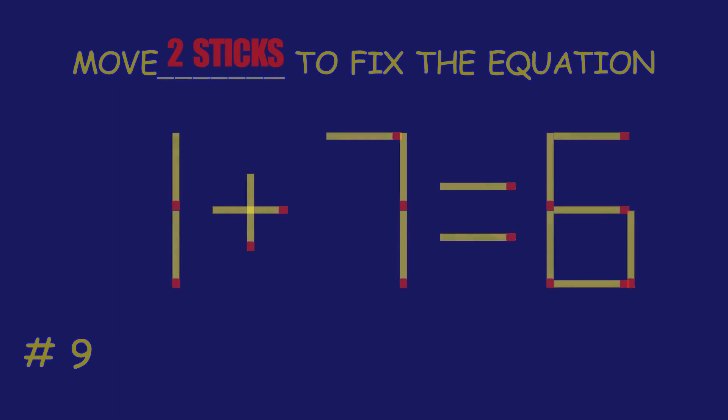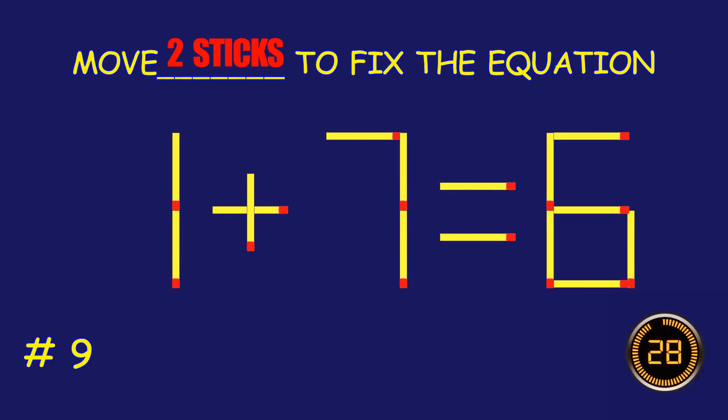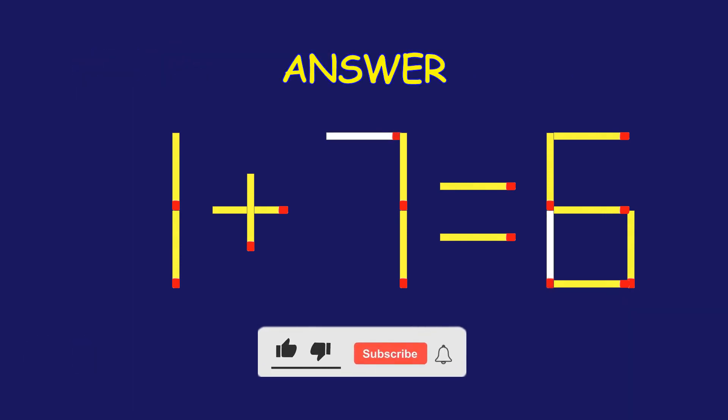Puzzle 9. Fix the equation by moving two matchsticks. Well done! Fantastic job!